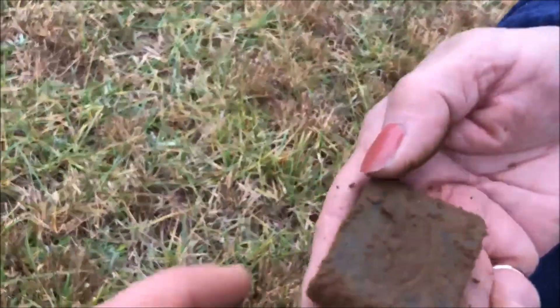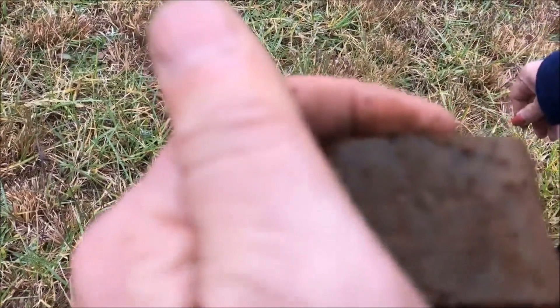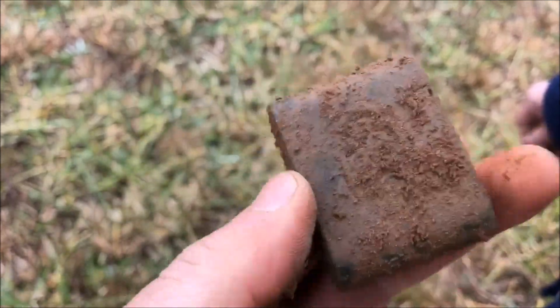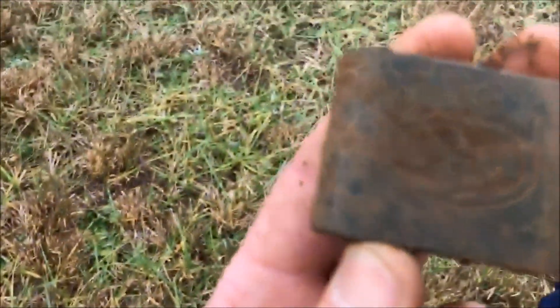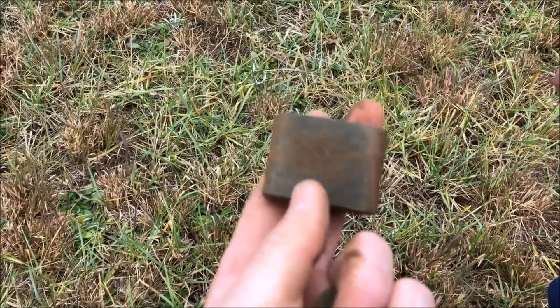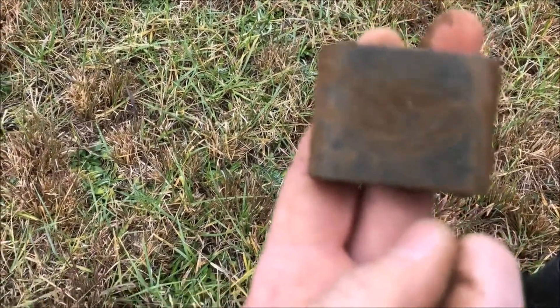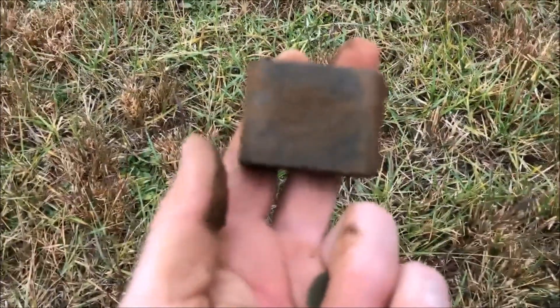It's an old base to a padlock — what does it say on there? Oh wow, that's gonna be very cool. Let's see if we can see what it says — get with the old pinpointer. Of course it never wants to focus when we want it to.